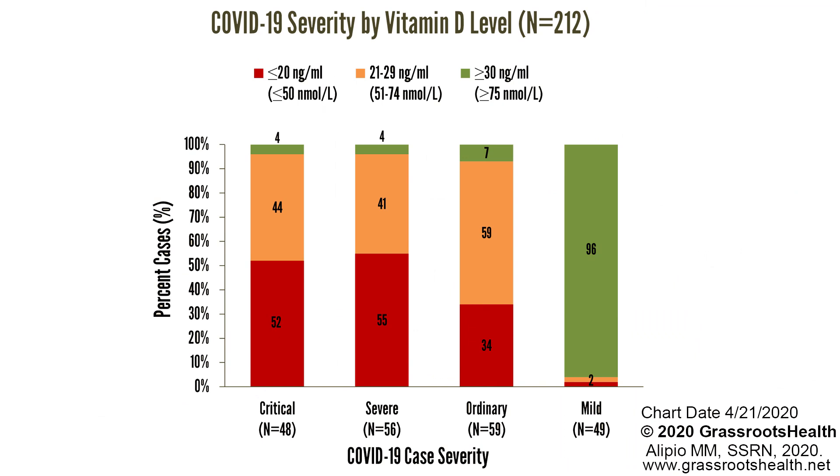There is a certain graph I can explain to you, where you can see that on the right-hand side, patients with a mild development of COVID-19 often show very good vitamin D levels higher than 30 micrograms per liter or nanograms per milliliter. On the left-hand side, the more severe the development of COVID-19, the more often we observe very low vitamin D levels.